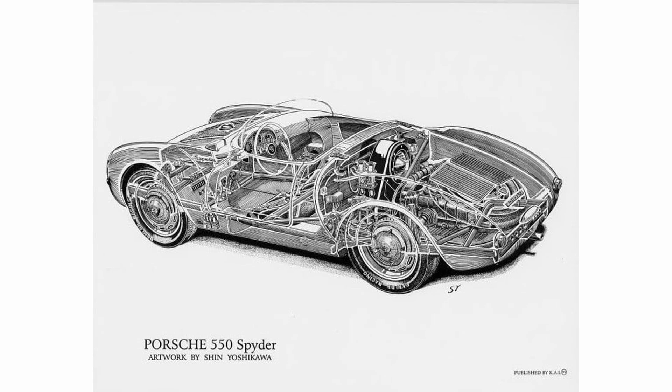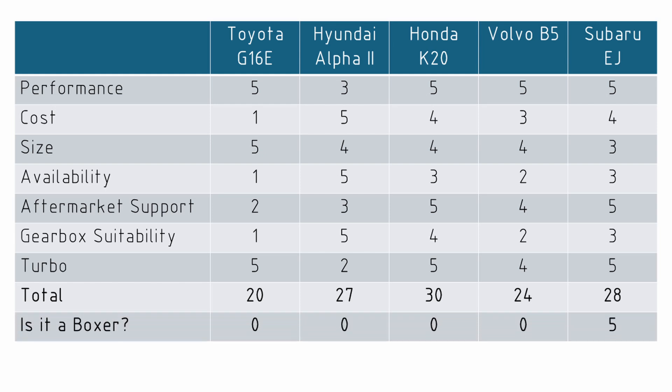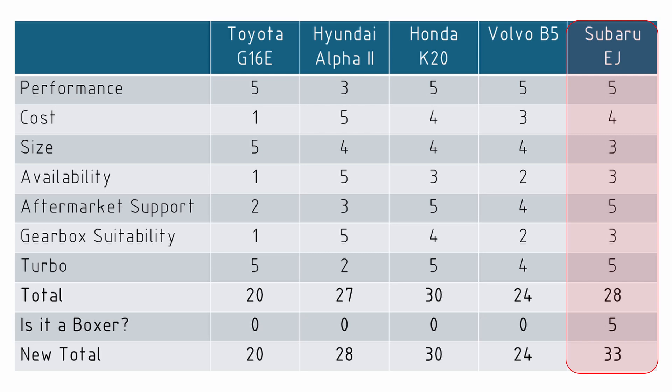But if you absolutely need the decision matrix to give you the answer you're after, let's just add one more criteria. It's a simple question: is it a boxer? All of the other engines apart from the Subaru get zero out of five. The Subaru gets five. And now we have a new winner with 33 points — the Subaru EJ series.